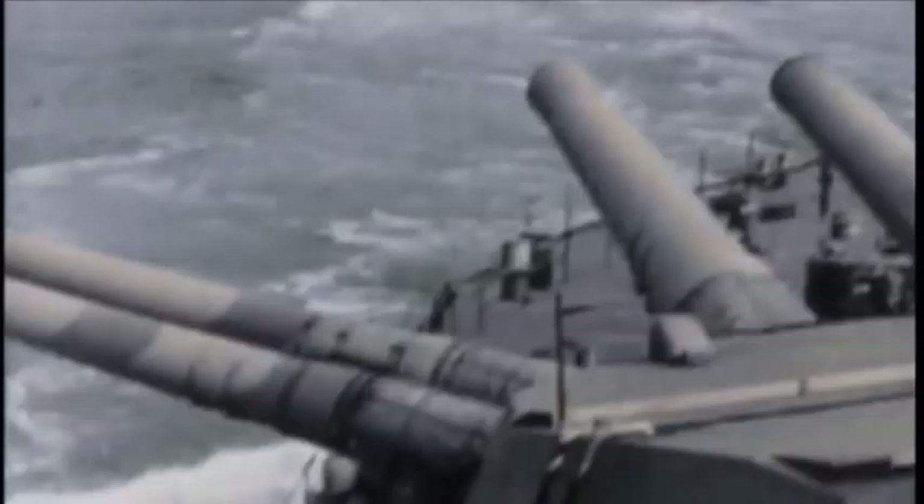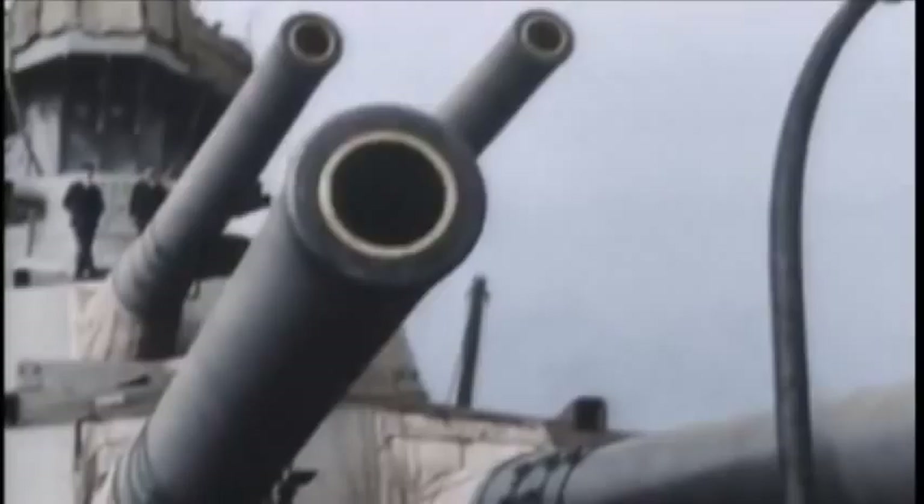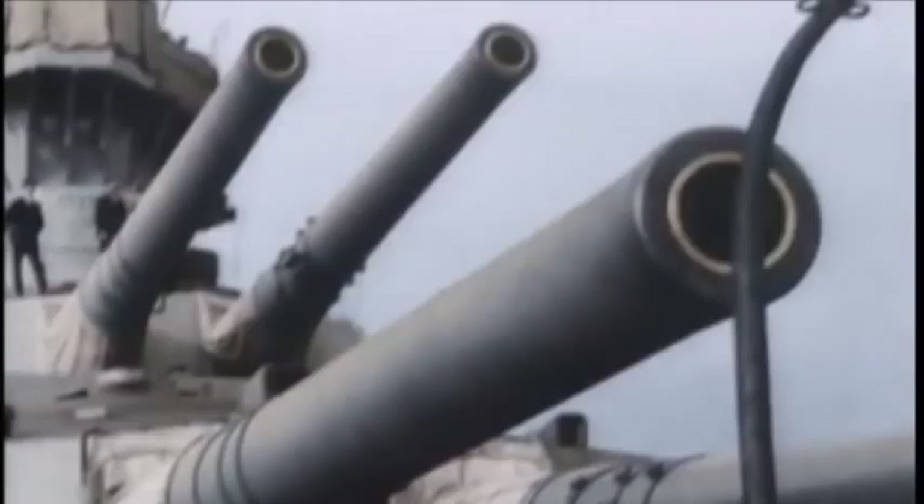For a period of eight years, there was a sustained building race in which ever bigger and more powerful battleships were built in competition. Admiral Lord Fisher, inventor of the Dreadnought, claimed it made every other class of battleship irrelevant.